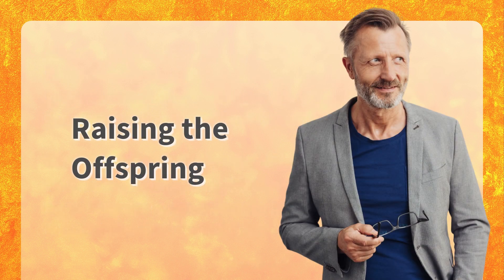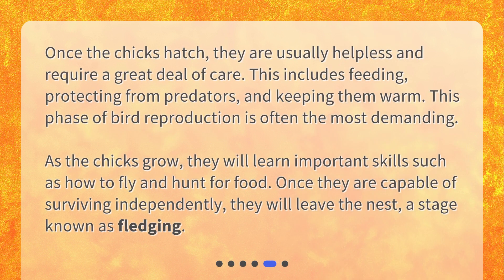Raising the offspring. Once the chicks hatch, they are usually helpless and require a great deal of care. This includes feeding, protecting from predators, and keeping them warm. This phase of bird reproduction is often the most demanding.